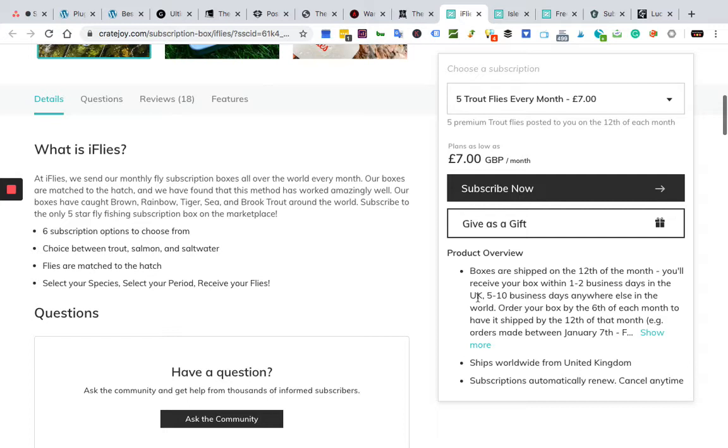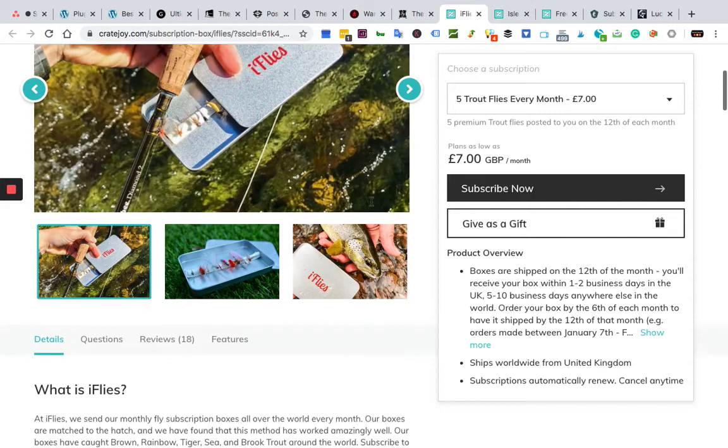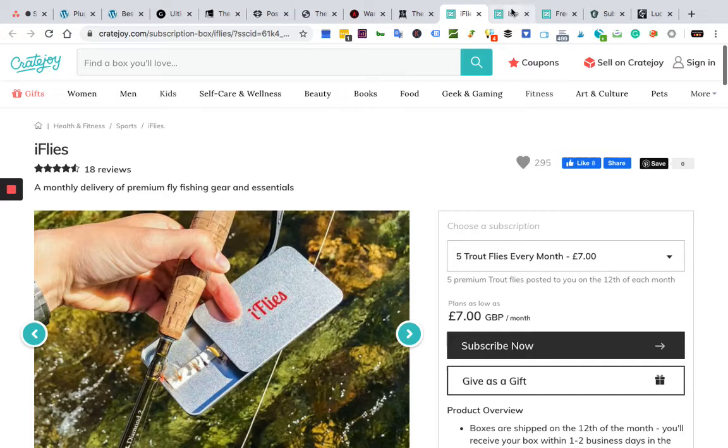iFlies costs about seven pounds — approximately $8.74. Sometimes you like a no-nonsense approach, and iFlies brings great new flies and lures to your door every month. Choose from five trout flies, ten trout flies, five salmon flies, five warm water flies, or twenty trout flies as a special double-up offer. It's a great gift for anyone who spends a lot of time fishing during spring and summer and wants to grow their fly collection. Straightforward, no frills — and they get great reviews.